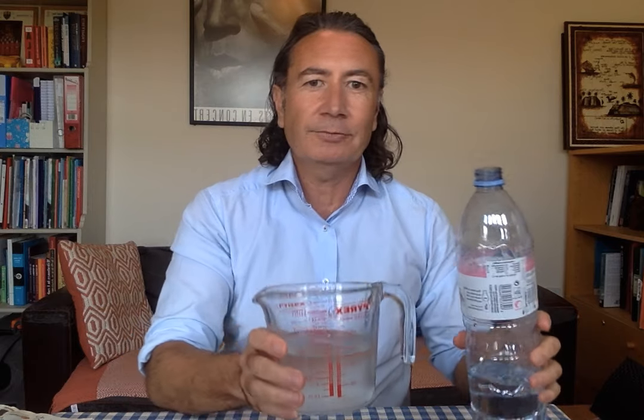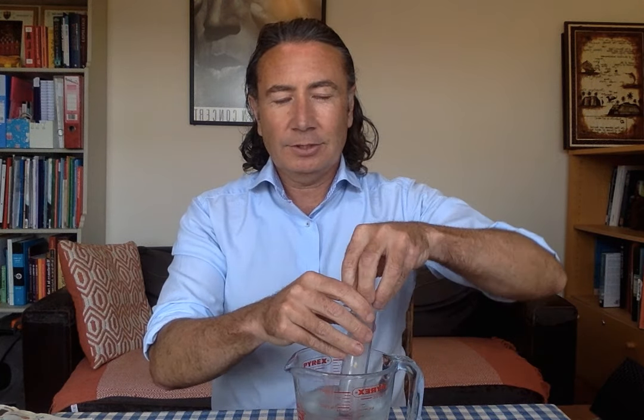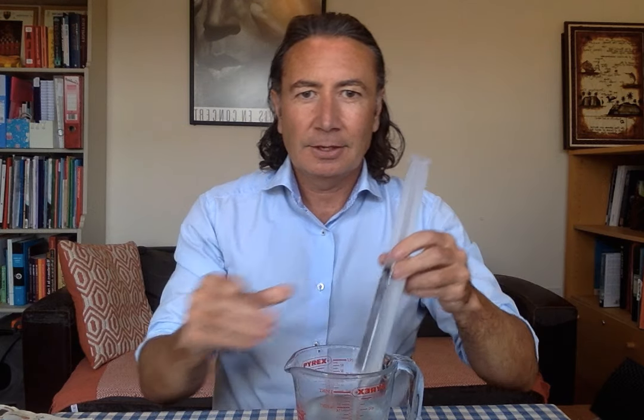You'll also need some water. I wouldn't advise using tap water, although if you have nothing else, that will need to do. A better option would be to use some still drinking water. Pour a bit of that into a clean container that you might have in your kitchen, like a measuring jug for instance. Then draw some water up into the syringe by pulling back on the plunger until the syringe is full.